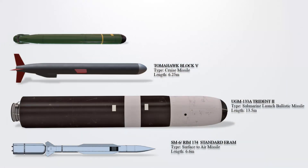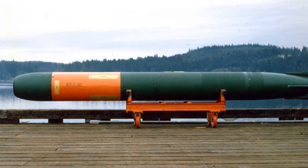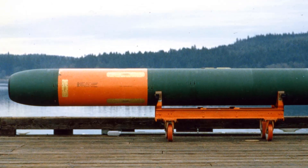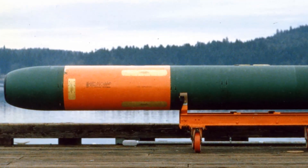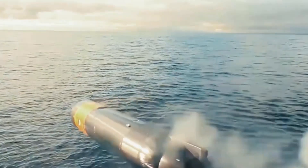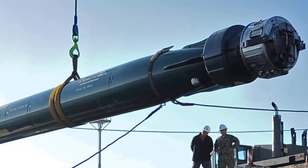Mark 48 Advanced Capability (ADCAP). Developed by Lockheed Martin, these are heavyweight torpedoes launched from submarines, created with the specific purpose of sinking deep-diving nuclear-powered submarines and high-performance surface ships. Incorporating active and/or passive homing, broadband sonar guidance, and advanced counter-countermeasures, they possess the capability to detect, track, and engage targets in both deep and shallow waters.